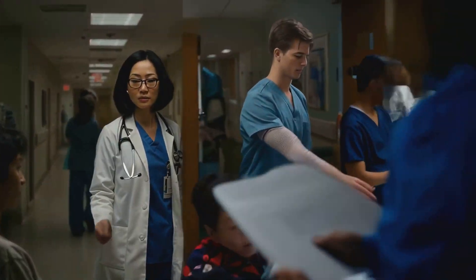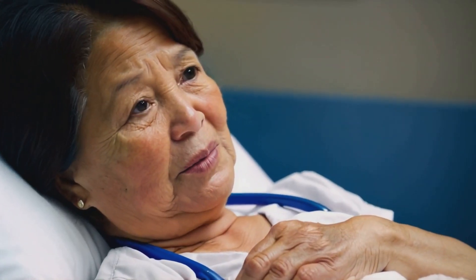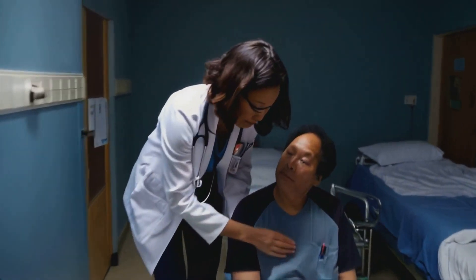But at its core, the clinical method will always be about one thing: understanding and helping our patients. That's what being a doctor is all about. And even after all these years, it still amazes me how much impact this systematic approach can have on people's lives.